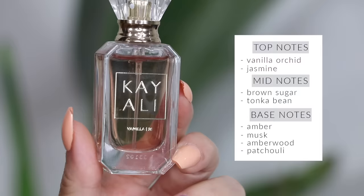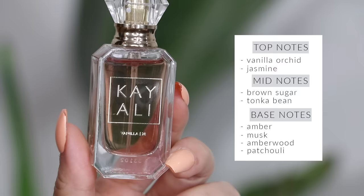Next is Kayali Vanilla 28 — I believe this brand is owned by Huda Beauty. It's the only Kayali perfume I like; I've tried every single one. I don't love a lot of vanilla perfumes because some smell terrible, but this one is really beautiful. It's the perfect mix of sweet and elegance — it doesn't give you a headache like a lot of vanilla perfumes do, and it adds that little bit of sexiness. If you love intoxicating sweet scents, you'll really like Vanilla 28.